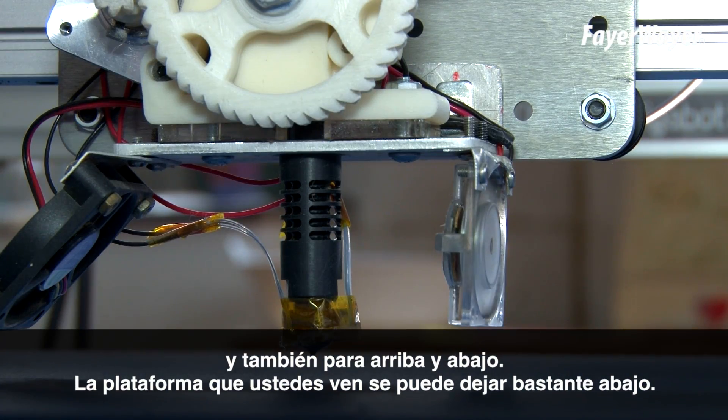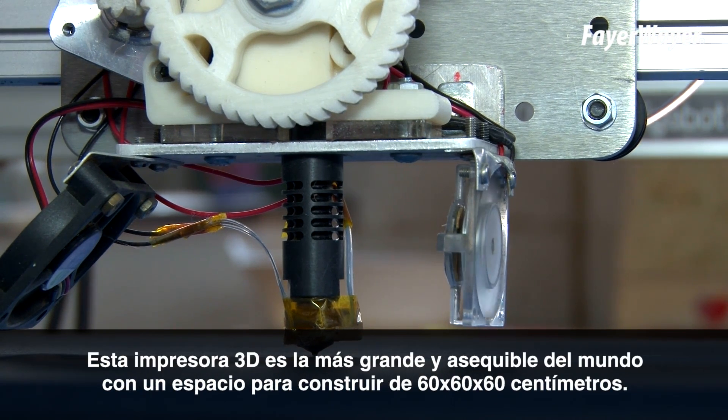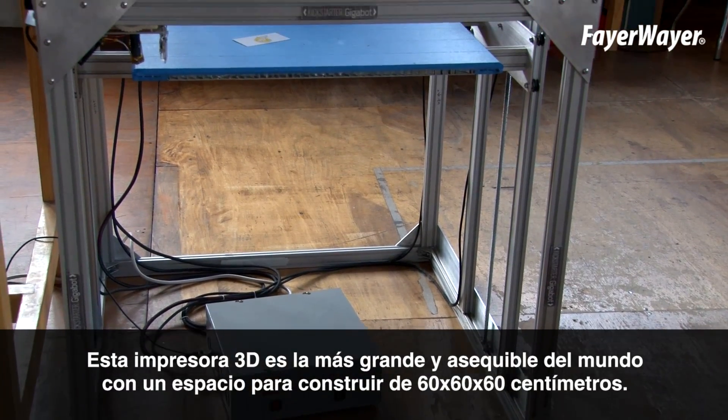This platform you see here can actually go down quite a ways. This robot is the largest and most affordable industrial bot right now in the world. It has a two foot by two foot by two foot build space.